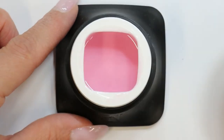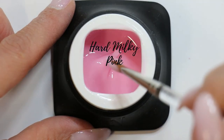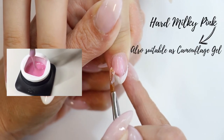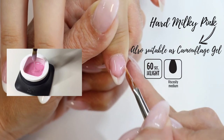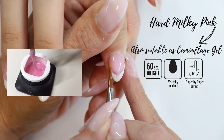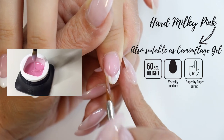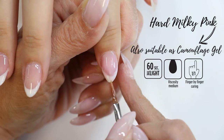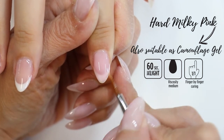The Heart Builder Milky Pink is a medium viscosity gel and is very self-leveling. It has a beautiful milky pink color after curing, which revitalizes the nail bed's natural color and is highly popular for making baby boomer nails or a very natural nails look. Thanks to its camouflaging properties and strength, it can be easily used for extension of the nail plate. The Heart Builder Milky Pink is the second strongest gel in the Heart Builder range, requires minimal filing, and allows very thin application.